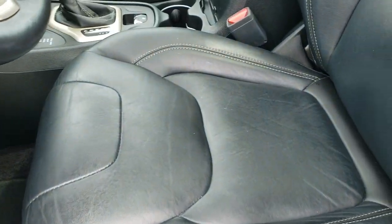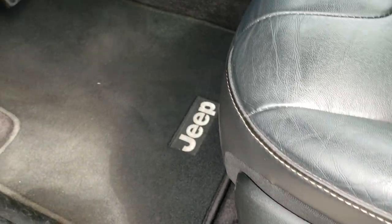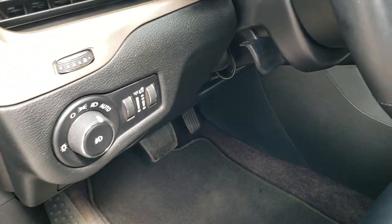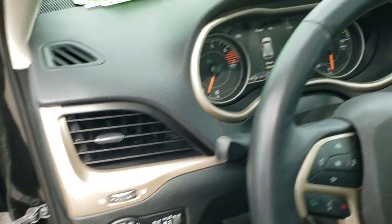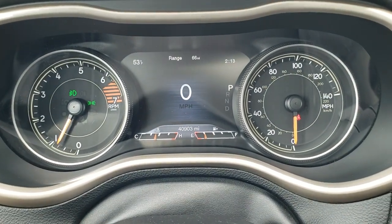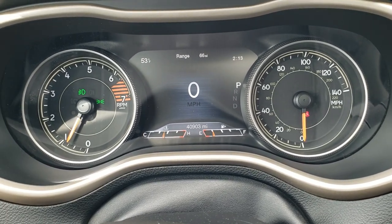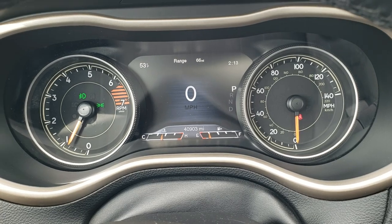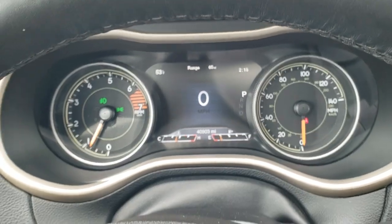Inside, the Limited package gives you the black leather interior, power driver's seat, and both seats are heated. Factory floor mats throughout, auto headlamps, tilt telescopic steering wheel, power windows, power locks, power mirrors. Hopping inside the vehicle, you can see this one has 40,903 miles. You get a digital speedometer, outside temp, time, and a range to empty — you can change all those to read pretty much whatever you'd like.